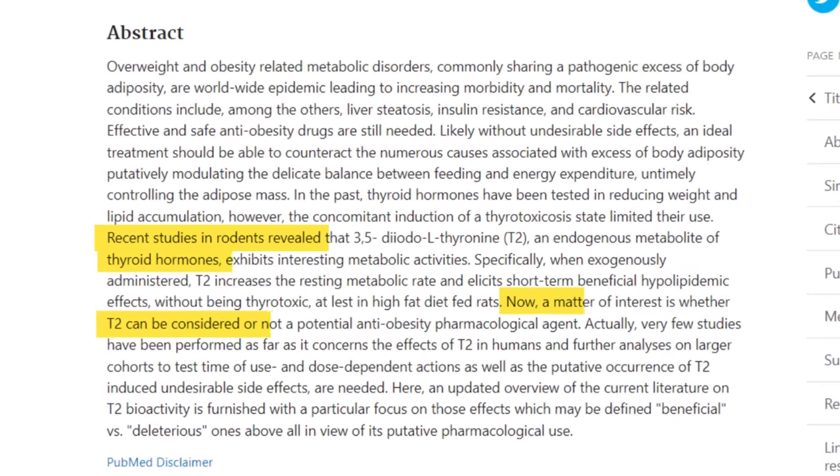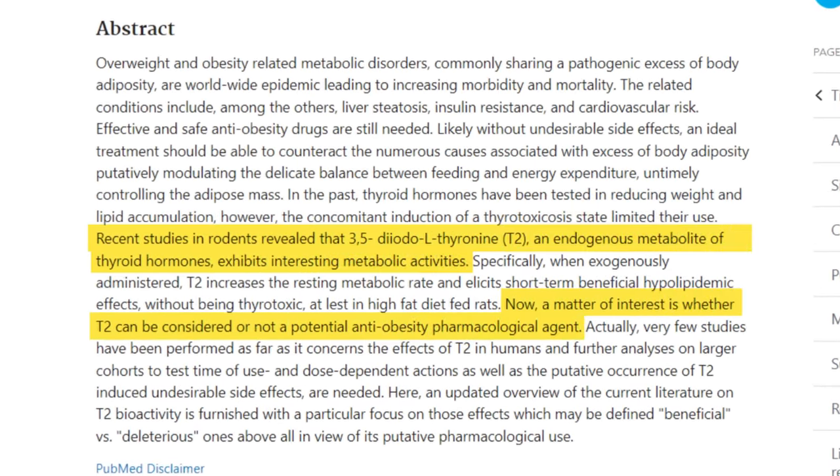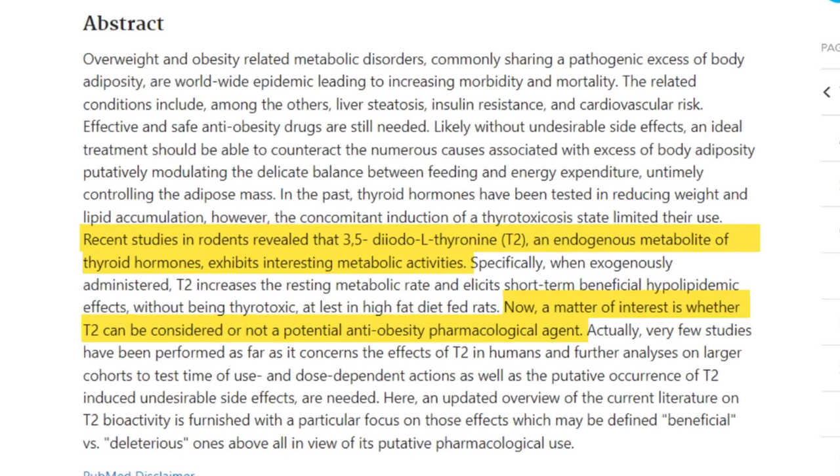Over the last 10 to 15 years, T2 has been the subject of intense research for its benefits on weight loss and metabolism, where it's being studied as a potential weight loss or obesity treatment. As a result, thyroid patients who still suffer from hypothyroid symptoms and weight gain find this thyroid hormone very enticing.